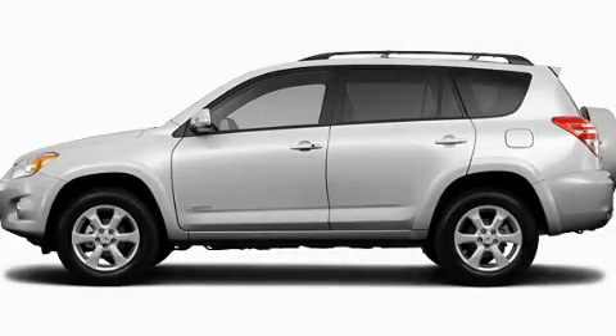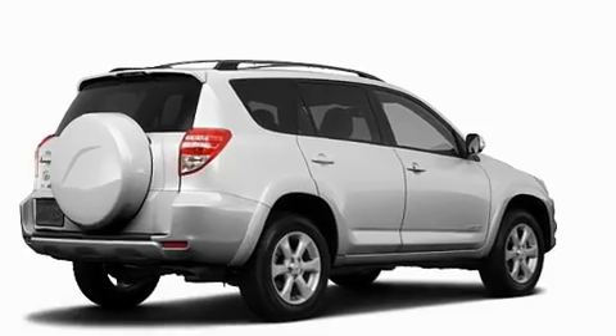This is a brand new 2011 Toyota RAV4. Safety, space, and comfort.